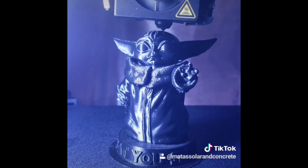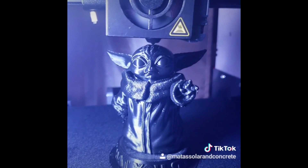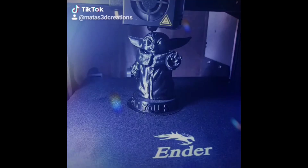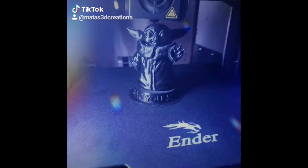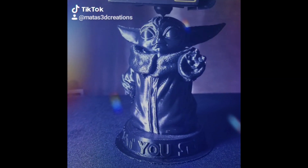The printer is the Ender 3 Pro, by the way. It's actually a really great printer and I've honestly had great success with it. So if you're in the market for a 3D printer, check out the Ender 3 Pro — and they are not paying me to say that, I just really like them. But Creality, if you are listening, shoot me an email, I'd love to help you guys out.